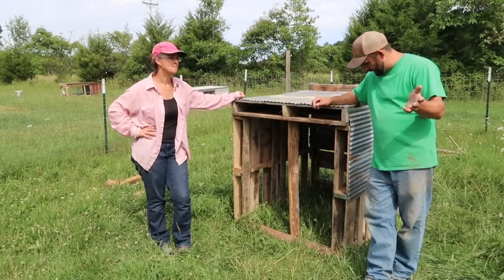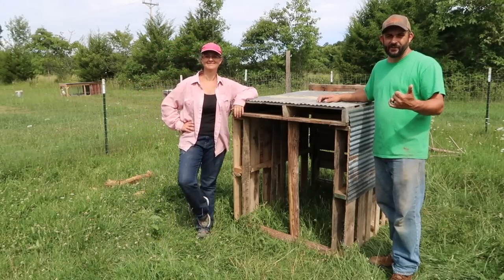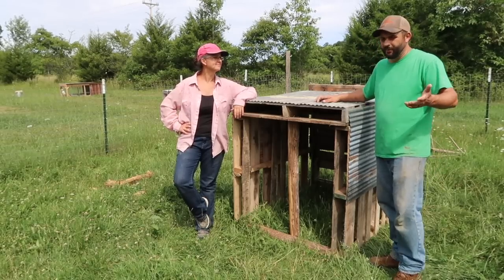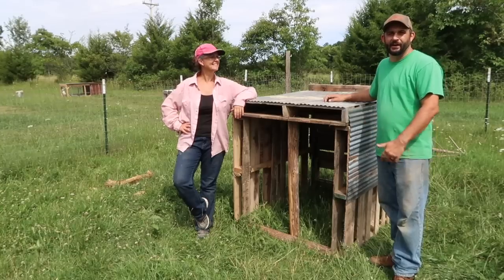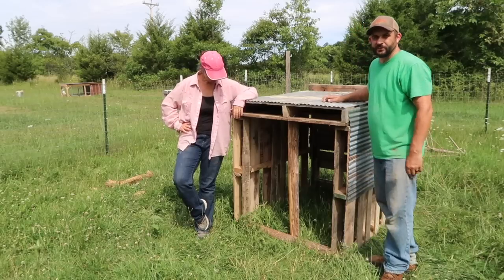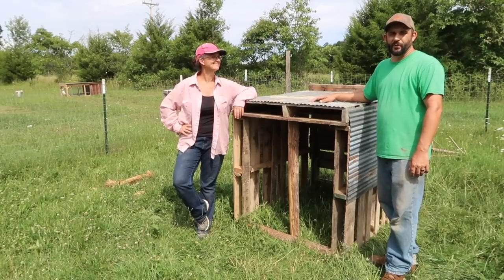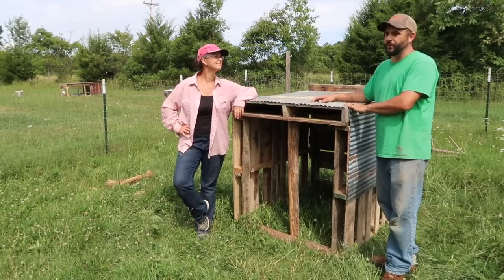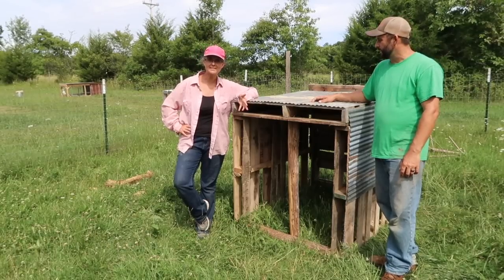We finished up the shelter and I think it turned out pretty nice. What I love about building out of pallets is that they're pretty fast to work with once you get used to it — this whole thing took us 30 minutes to build. It might not be the prettiest thing in the world, but the goats don't care. What the goats care about is: can they get in, get out of the rain, get out of the sun, and have a place to take a nap? This will definitely do that.